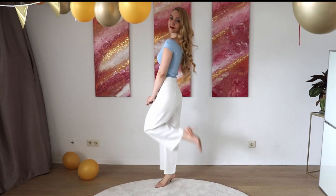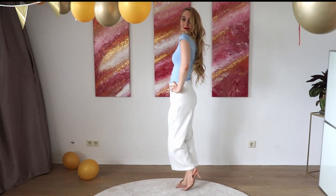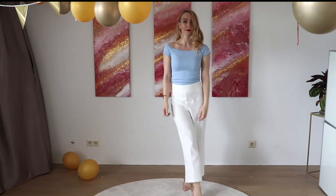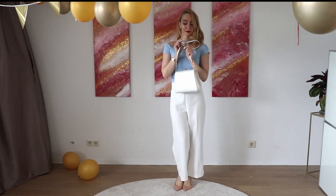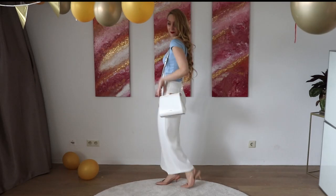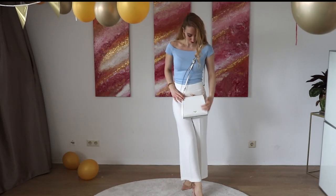You can style them up, you can style them down. Here I have added some white culottes and it's a very simple outfit but it looks very chic. I added a vintage-inspired bag by the company Dune — I really love this bag, it really reminds me of this vintage Hollywood chic.